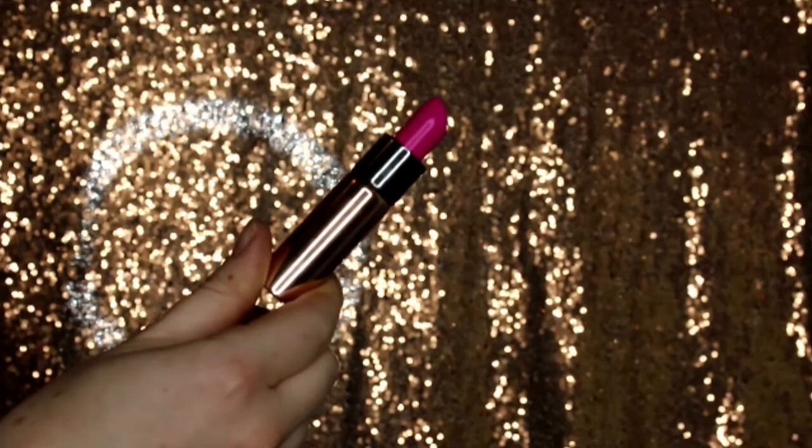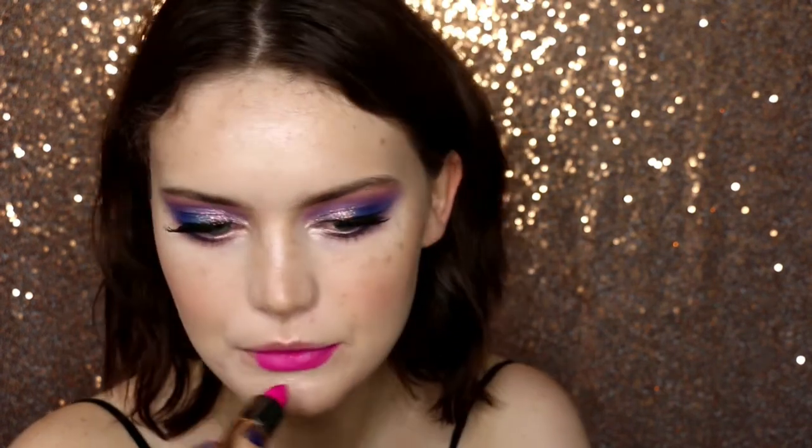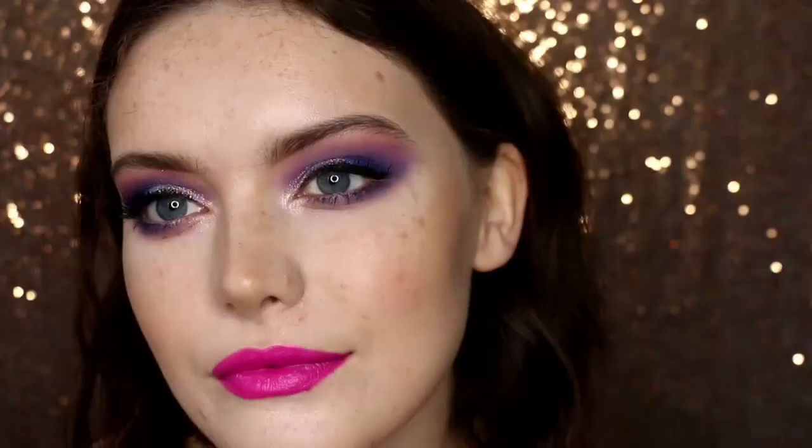Then I'm just quickly going with some setting spray to make sure everything stays in place. Then I'm going with this very beautiful, vibrant matte pink shade from Kiko. I thought the pink looked really lovely with the blues and purples going on the eyes, and because it's a matte lipstick it's going to last just that bit longer. So that kind of completes the makeup portion of this — I really love how this has turned out, it looks so cool and I think it's a great cha-cha-cha makeup look.